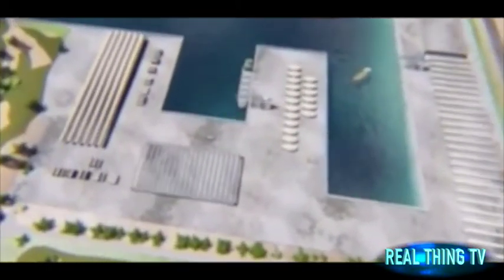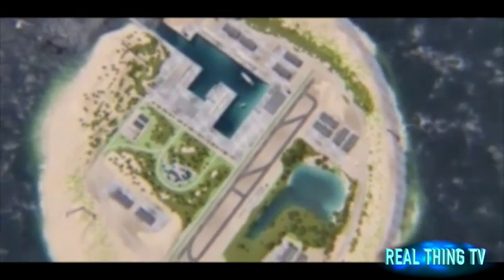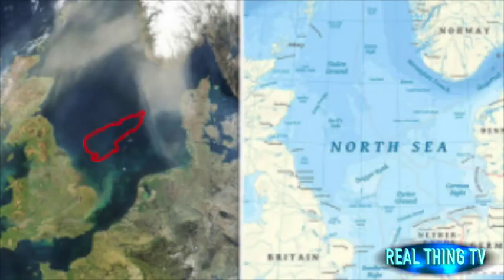Situated 62 miles off the coast of Hull on Dogger Bank, the location is thought to keep costs low as it is relatively shallow, with depths varying from 15 to 36 metres. Once fully functional, the island would provide power for more than 80 million people and has been designed as part of plans to meet European targets to reduce carbon dioxide emissions.